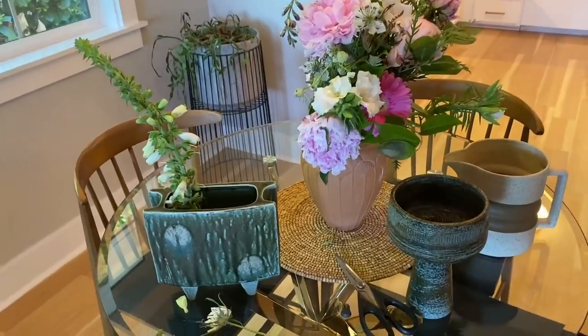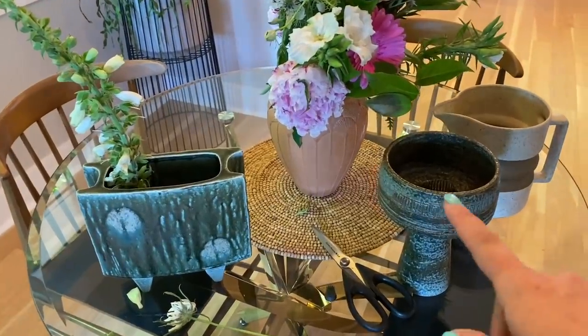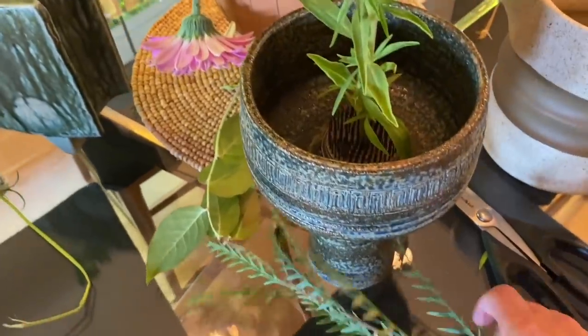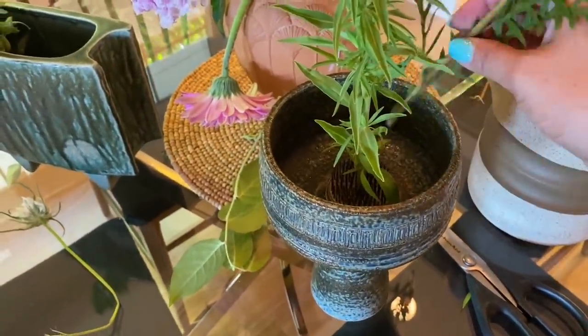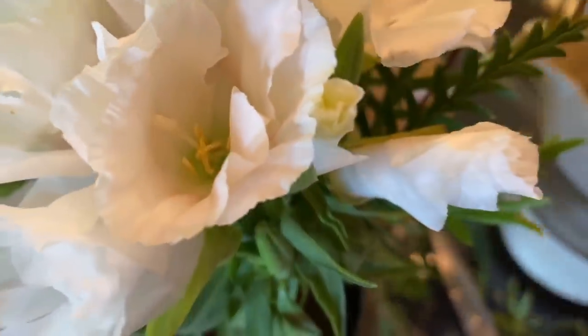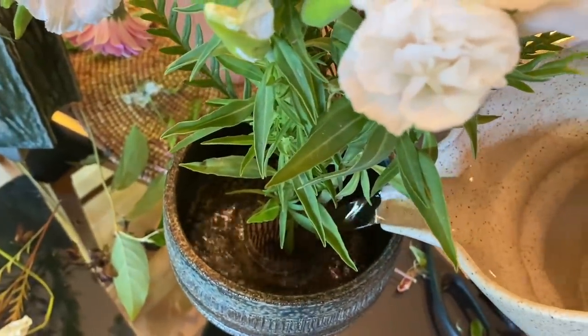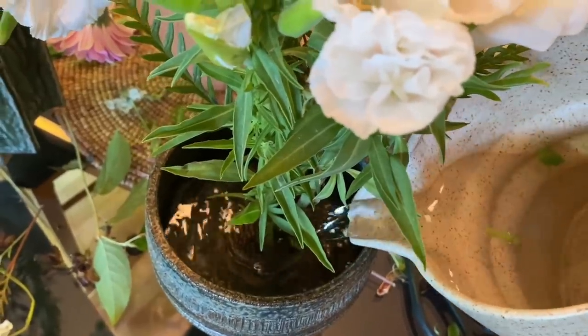You can already see how cool this is going to look — one thing I think is very important is to have a really awesome shaped pottery. Now I've got my flowers situated the way I want, so it's time to add in some water. Typically I just go maybe halfway. And now it's time to go set these up.